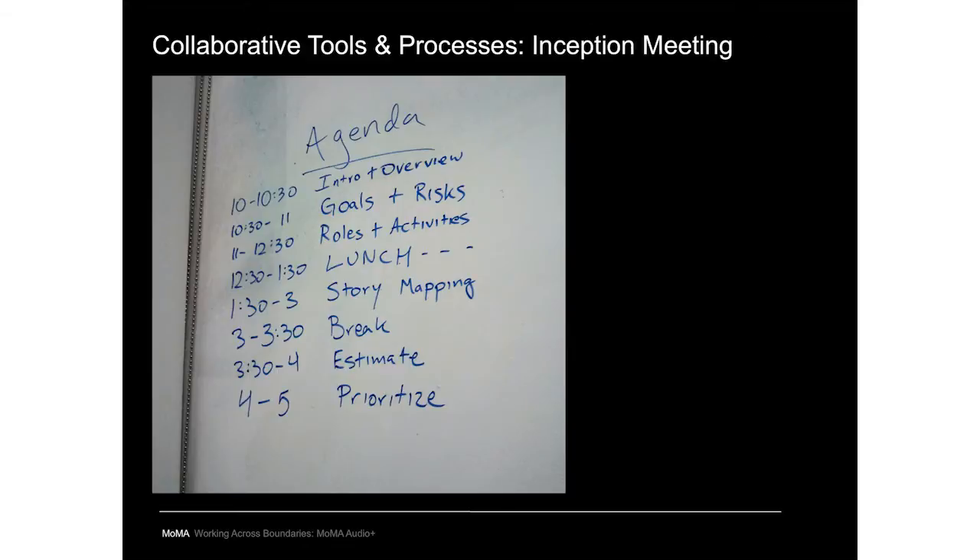Our developers did pair programming with Pivotal Labs — an agile development firm. One MoMA programmer and one Pivotal programmer sit literally side by side working on the same code. At the project kickoff there's an 'inception meeting' — a full day covering a lot of ground. It starts with the big picture: who is this app for, what are the goals, what are the risks, and what activities need to take place.